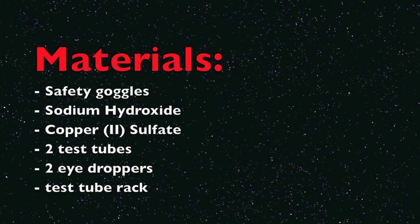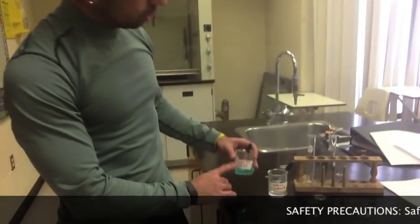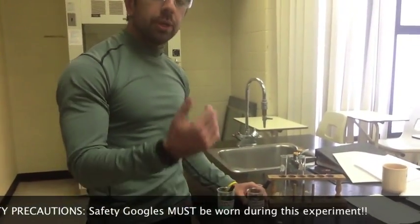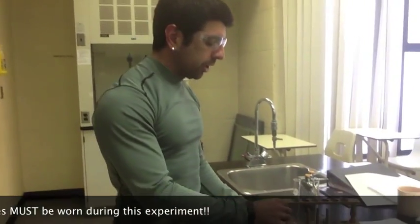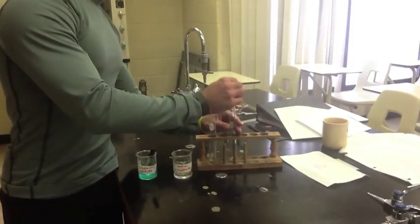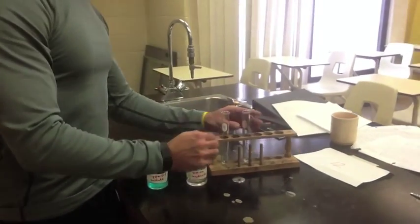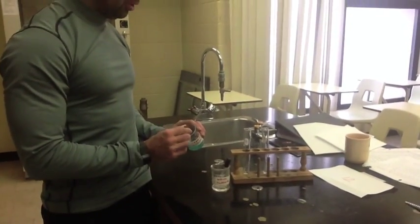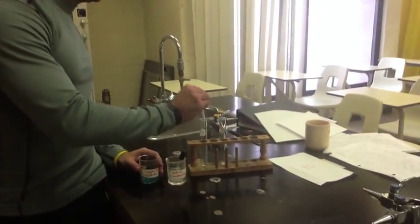Good luck with the challenge. Here we've got two chemicals: we've got copper sulfate and we've got sodium hydroxide. Just like the other stations, you're going to do three eyedroppers full. I'm just going to do one for this demo into each one of these test tubes.